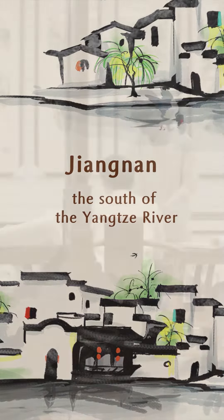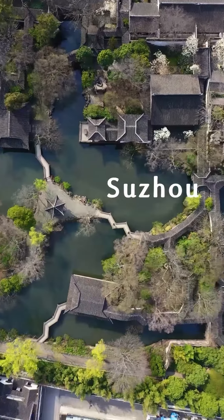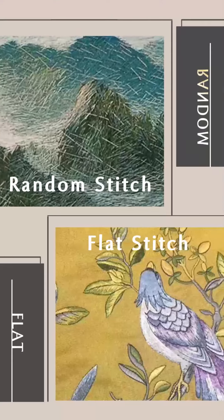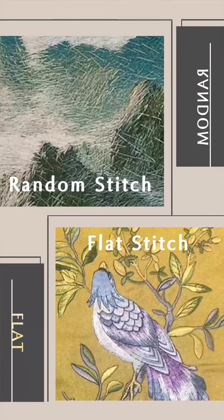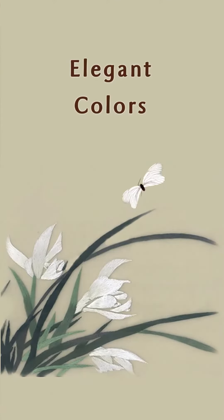Su Xiu is one of the four famous embroideries in China, originating in ancient Suzhou. Su Xiu is divided into random stitch and flat stitch, and artisans can make single-sided or double-sided embroidery in elegant colors.